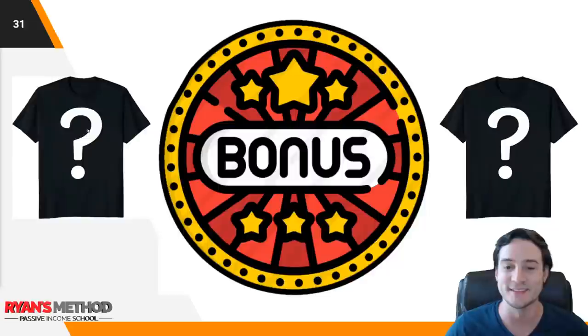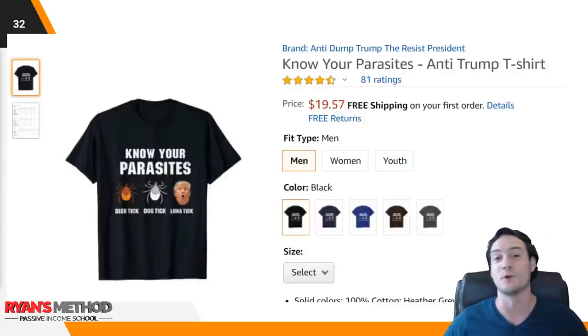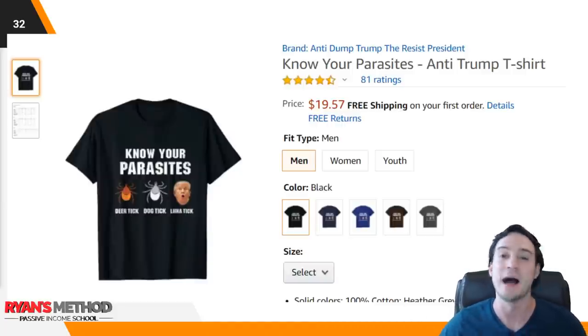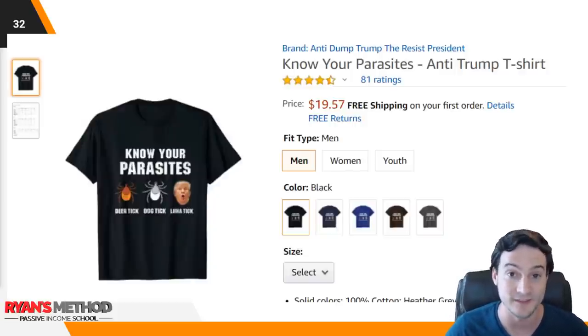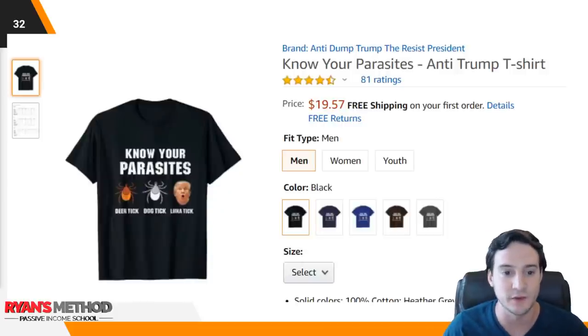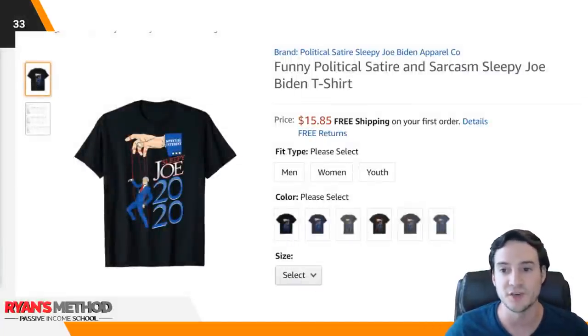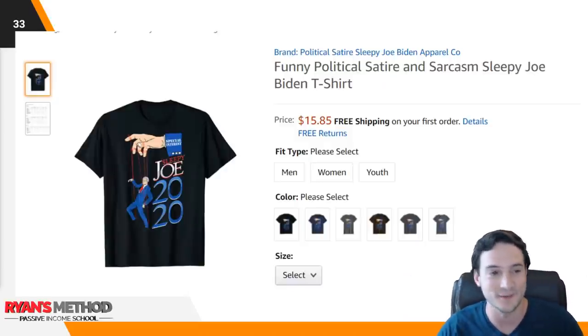Alright, bonus t-shirts. I did an anti-Trump shirt and an anti-Biden shirt because honestly it's feeling more and more like the election is the 'who do you hate more' election. The anti-Trump shirt is not just 'Trump sucks' — they made it into a parasite-related joke: deer tick, dog tick, lunatic. Kind of funny, and you could also swap Trump out with anybody else, so that has scale potential. The Biden shirt is political satire — Sleepy Joe Biden on puppet strings, and the hand controlling the puppet says 'special interests.' I thought that was funny so I had to throw it in here.